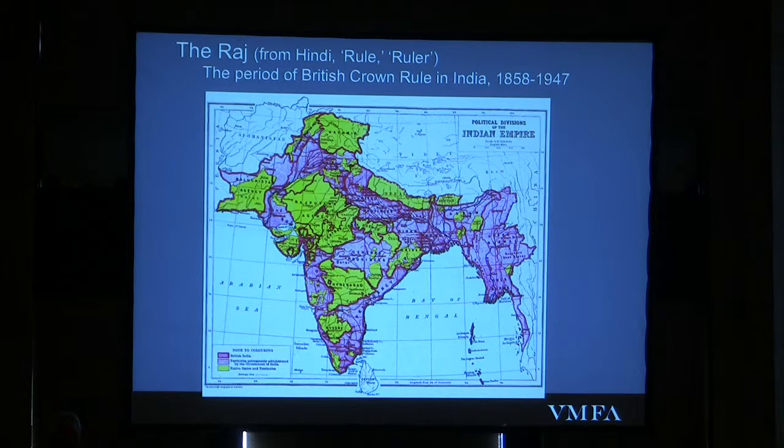The Raj — basically an Indian word meaning 'rule' — is the term used for the period of British crown rule in India: 1858 to 1947. It's always useful to remind people that India, until very recently, has been much bigger than what we think of as India today, having been carved down quite a bit. The British had been de facto rulers of large swaths of India well before 1858, under the British East India Company. It was only in 1858 that the crown stepped in and said, 'We're going to take it from here.'